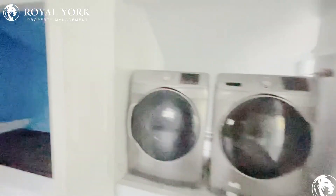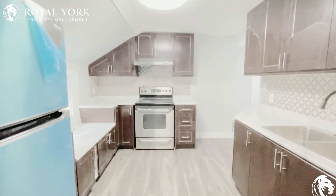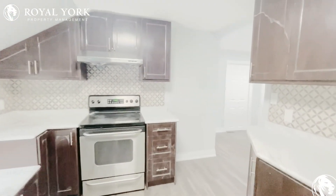So you're all set. If you are interested in viewing this property, please give us a call at Royal York property management. Thank you.